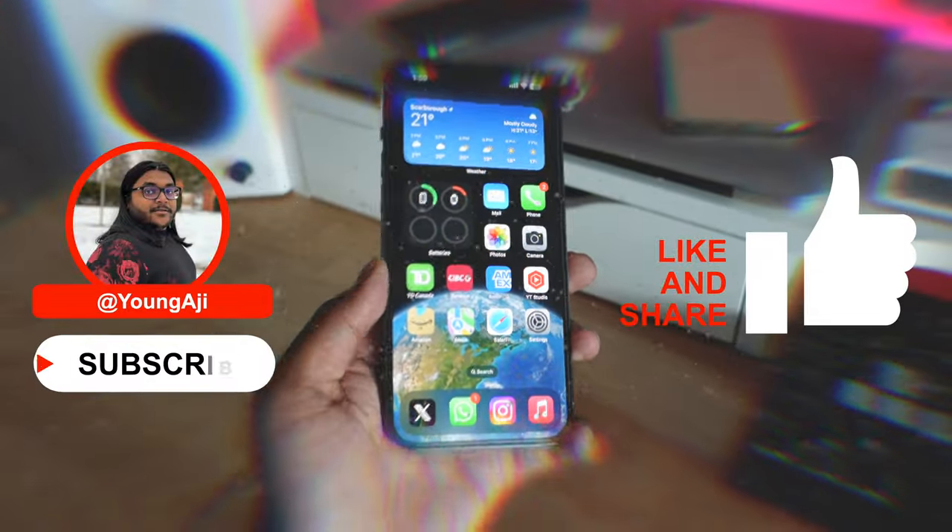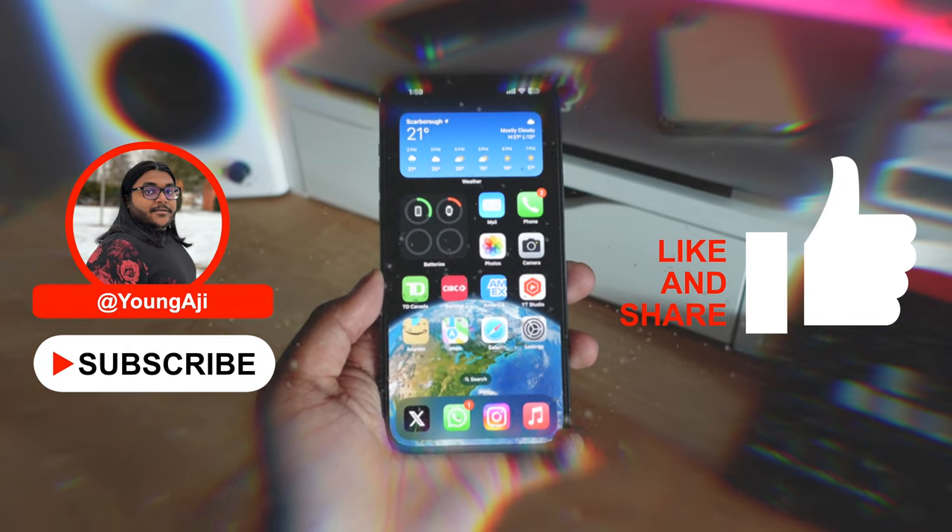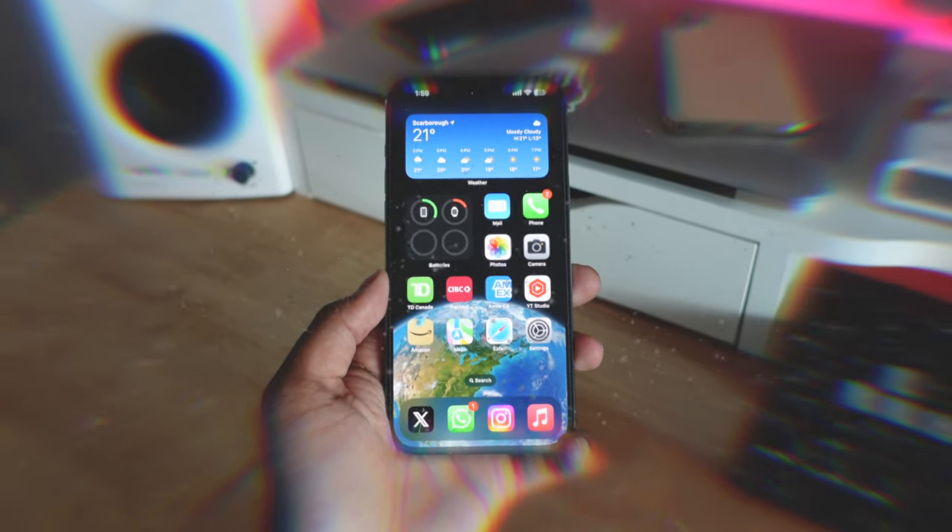And that wraps it up for this video. If you want to see more videos like this, make sure to give this video a big thumbs up, subscribe down below, and I'll see you in the next video.